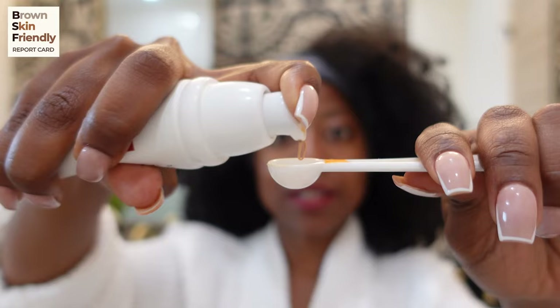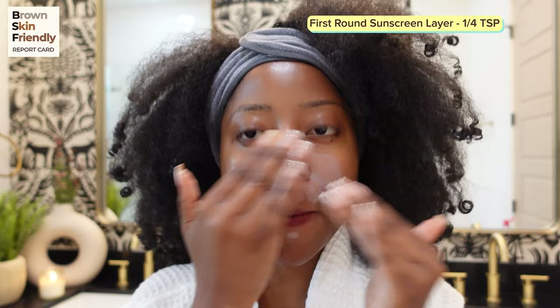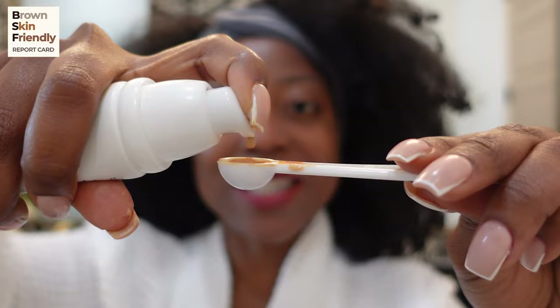Starting with a quarter teaspoon — it has a creamier texture. I'm going to rub it on my palms and apply it to my face, neck, and ears. It feels great on skin; I'm liking the texture so far. That's a quarter teaspoon on my face, neck, and ears — not too bad. I'm going to keep blending and then we'll see where we arrive.